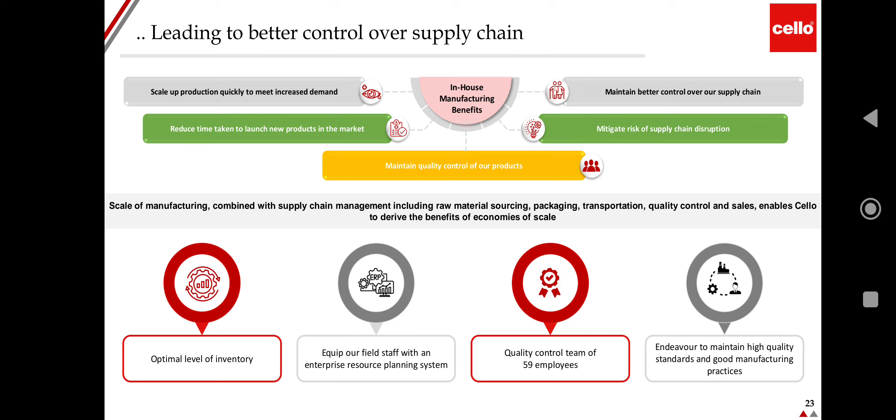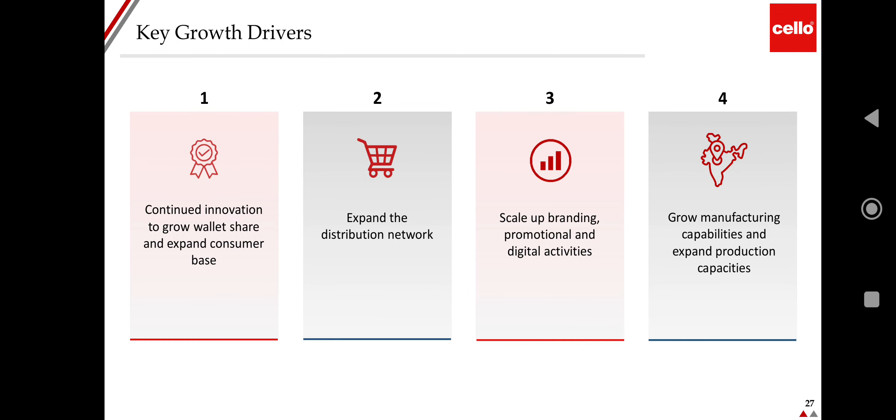The company maintains optimum inventory levels and equips field staff with enterprise resource planning software. It has a quality control team with 59 employees and endeavors to maintain high quality standards and good manufacturing practices. Growth strategies include continued innovation to grow value share and expand the consumer base, expanding the distribution network, scaling up branding, promotional and digital activities, and growing manufacturing and production capabilities.